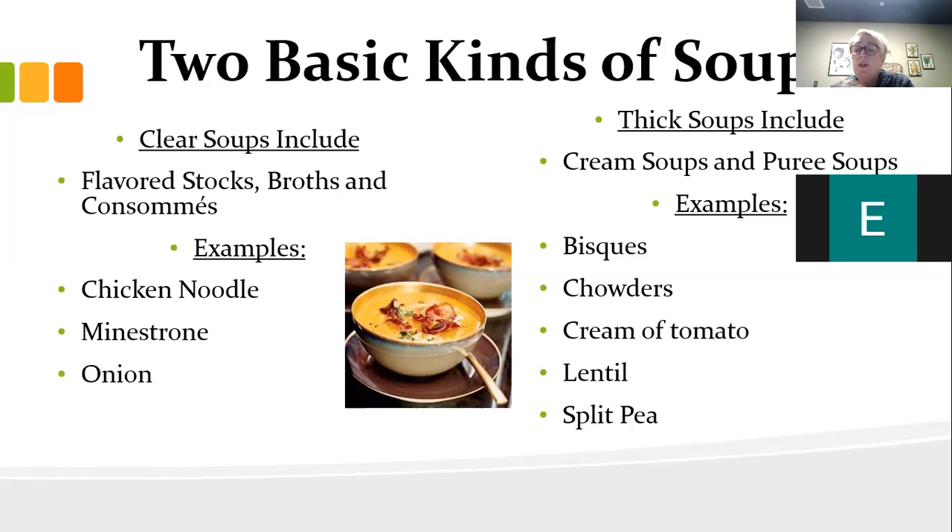Minestrone is a really hearty soup but it is a clear soup — it has lots of veggies and things, but it's broth-based. The difference between these two types is that clear soup is broth-based, while thick soups are thickened either with cream or a puree of one of the ingredients in the soup.